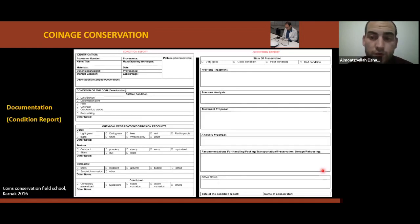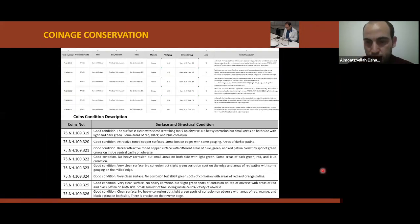A condition report includes a picture of the coins — obverse and reverse — the coin number, material, dimension, axis, description of the preservation condition, corrosion products, and the treatment proposal. An assembled database of coins includes ID number, container, title, current location, date, material, weight, dimension, axis, description, and surface condition.